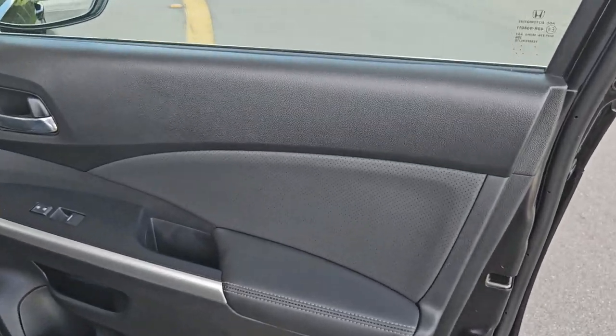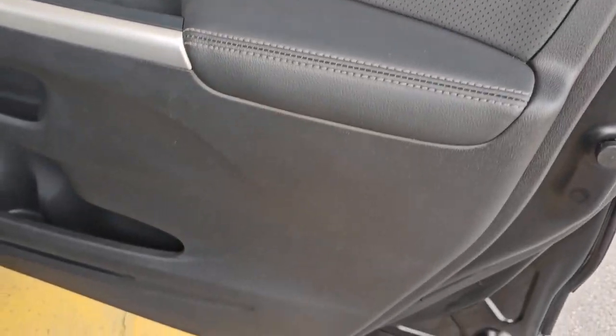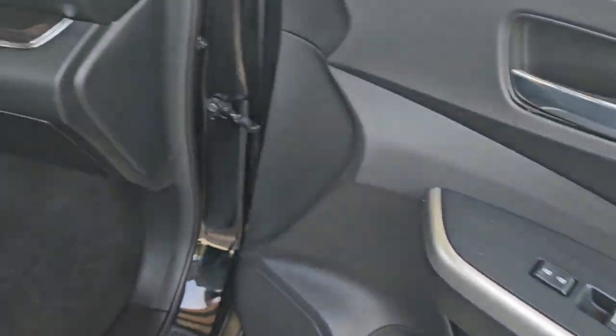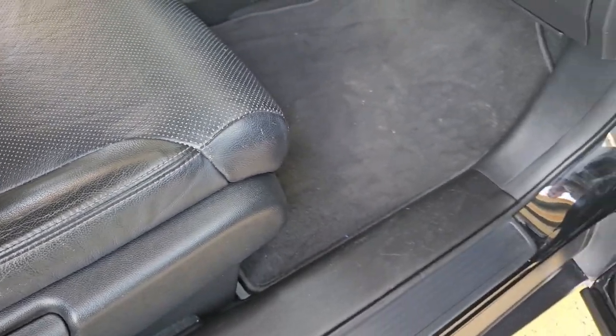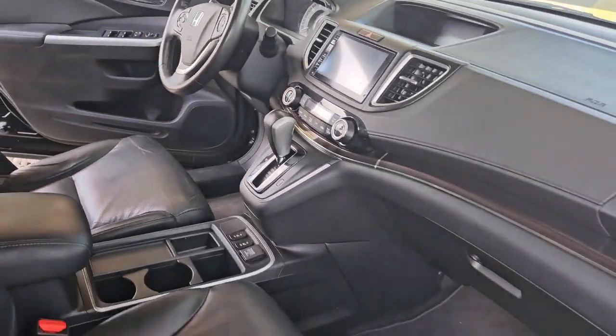We're taking a look at the passenger side front door panel, beautiful condition, clean throughout, really amazing condition. Passenger's seat in the front looks nice, fantastic, beautiful shape throughout. Floor mats look good, really in great shape, very nice condition.